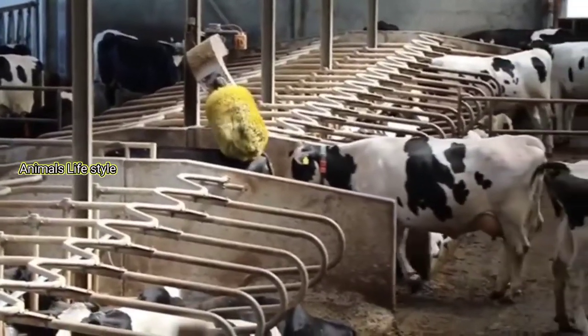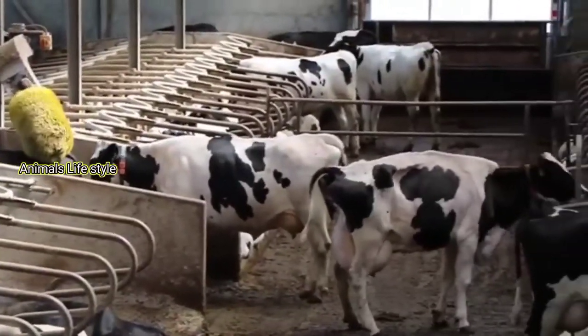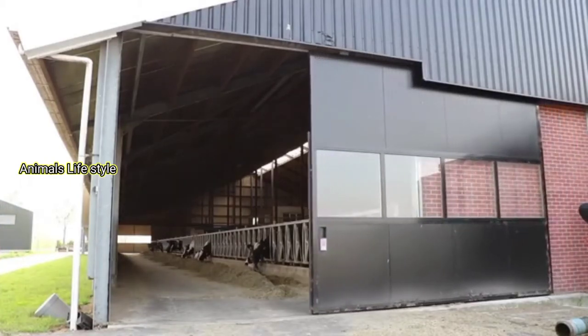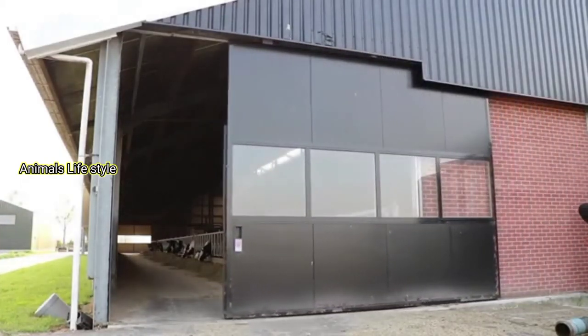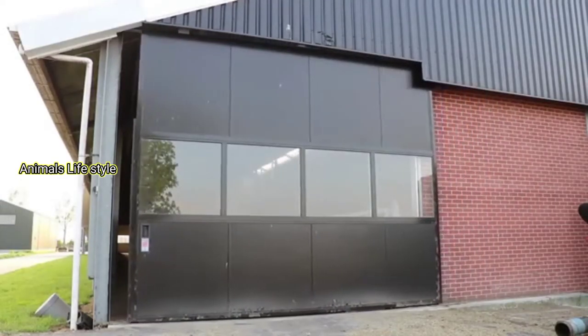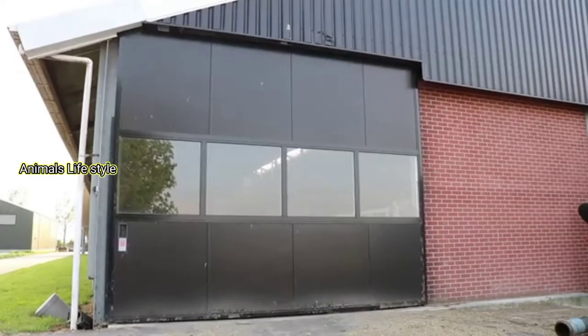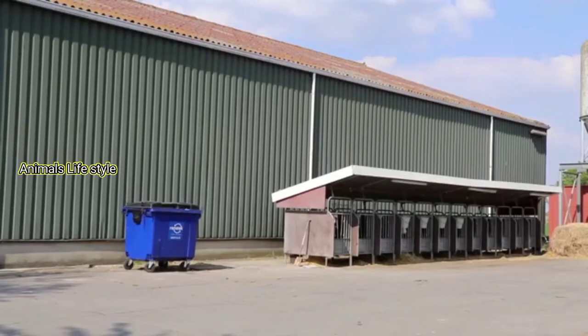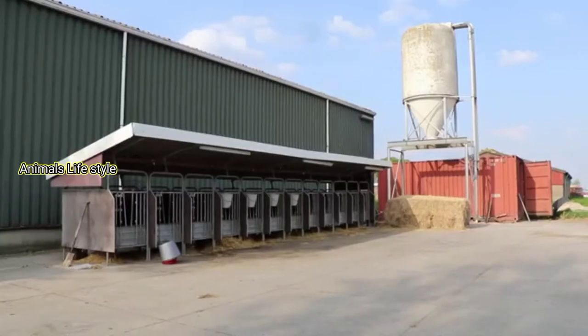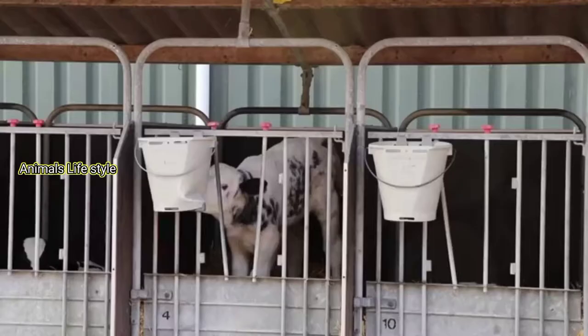In an extensive system, cattle are mainly outside on pasture for most of their lives. These cattle are generally lower in milk production and are herded multiple times daily to be milked. The systems used greatly depend on the climate and available land of the region in which the farm is situated.